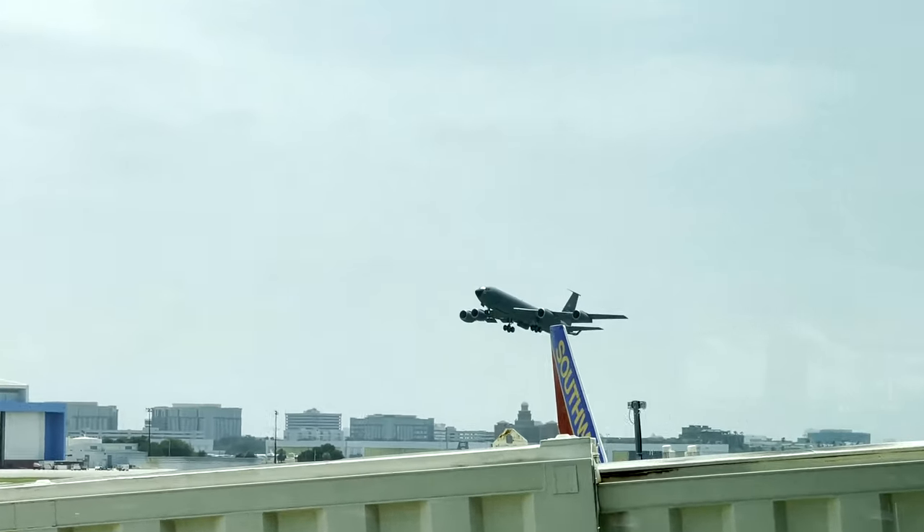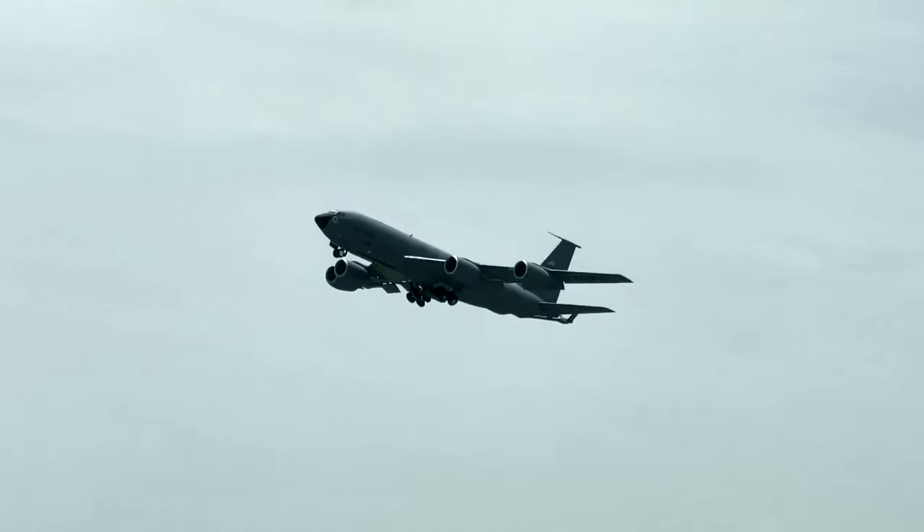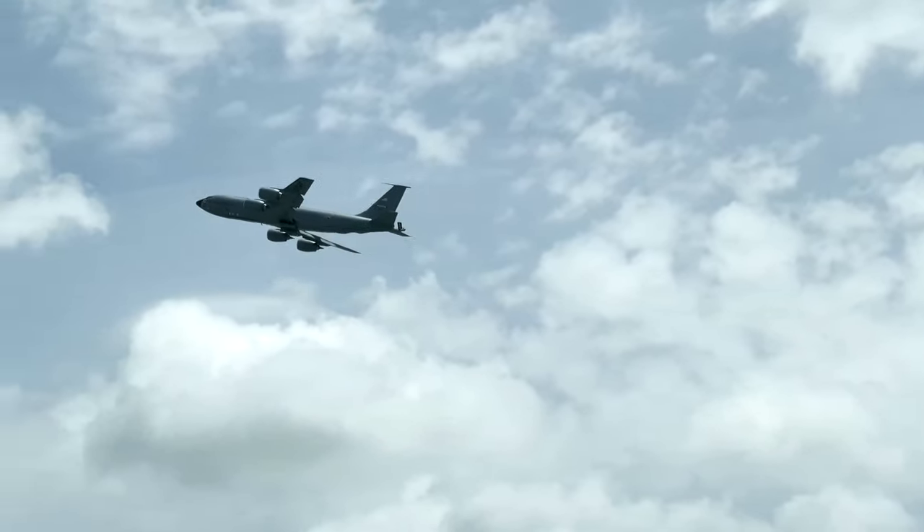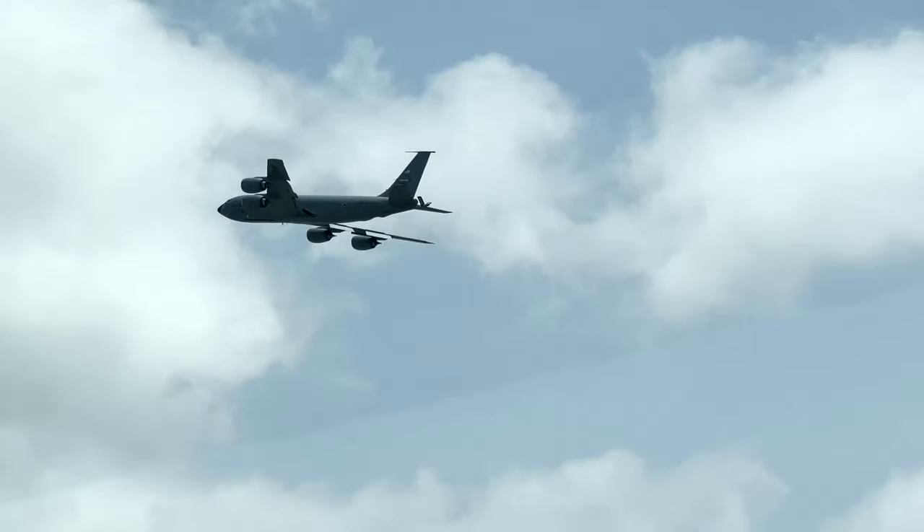A nice benefit of the hub-and-spoke design is the proximity to the ramp and runways, which affords some awesome views of departing aircraft, like this U.S. Air Force Boeing KC-135 Stratotanker.